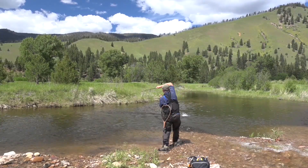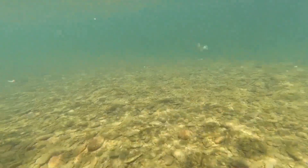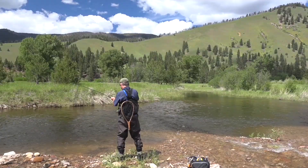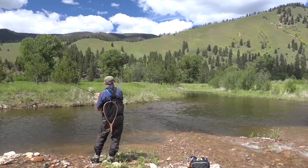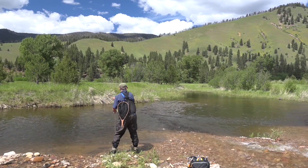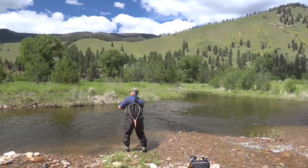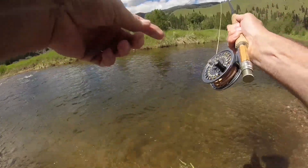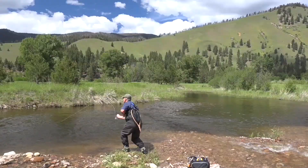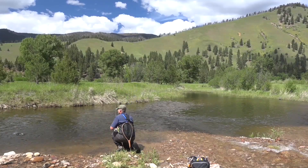Good fish! Came up after my yellow sally. It's a good fish — I think it was on the yellow sally. It looks like a cut. Come on baby. Good cut — came up hard for the yellow sally.